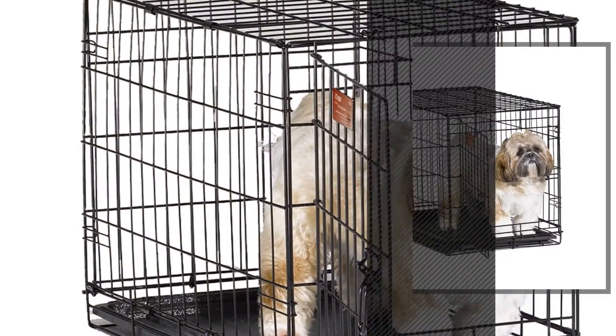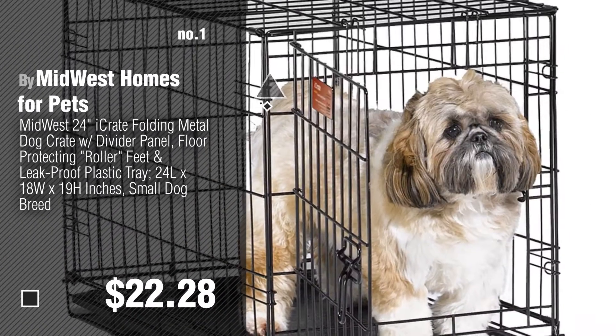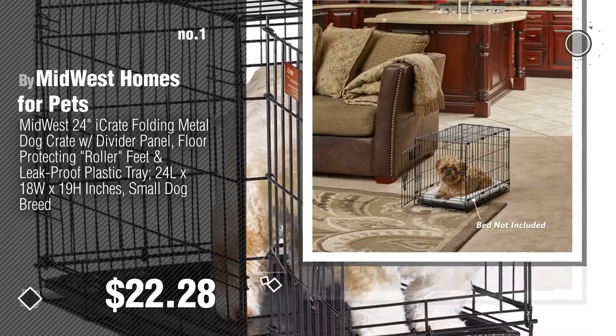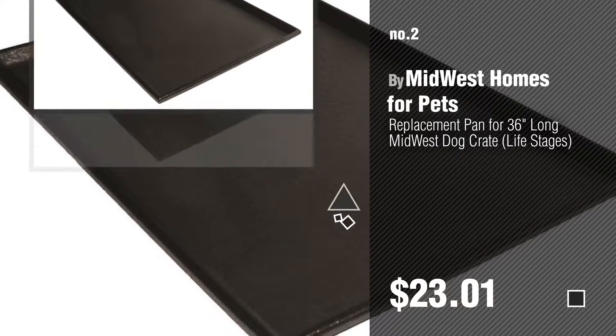Number 1, Most Popular, by Midwest Homes for Pets. Watch this video and get inspired. Number 2, Another Great Product, by Midwest Homes for Pets.